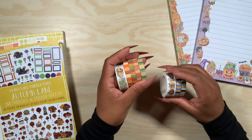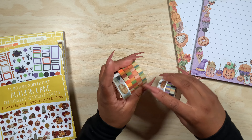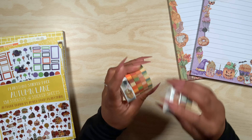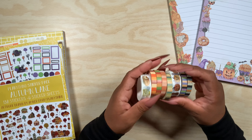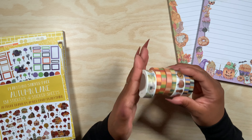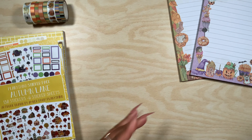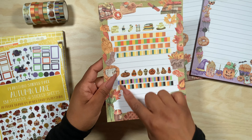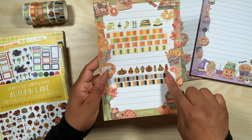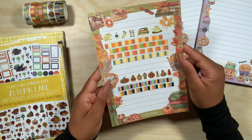We also get some washi tape — the autumn one and the halloween one. I love the skinnier one because of the print; it's just so simple and I love the color scheme. Then we get the thicker washi: one has pumpkins and the other has sweaters, socks, boots, and coffee. I went ahead and swatched these — I love the pattern on this one and look at how beautiful the pumpkins are on the autumn one.